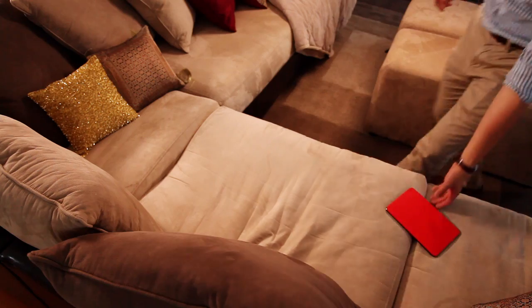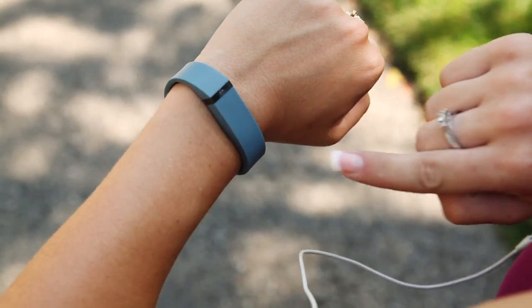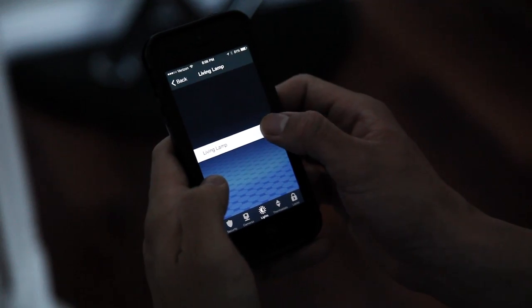Your coffee mug can now tweet its own temperature. You can turn your AC on with the press of a button on your cell phone. The potential is huge and only limited by our imagination.